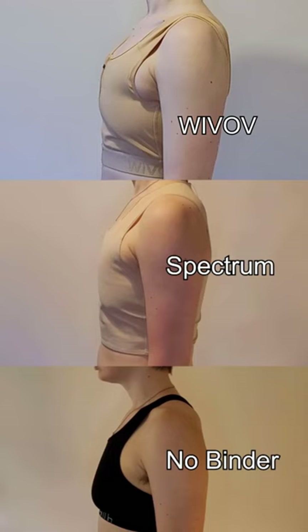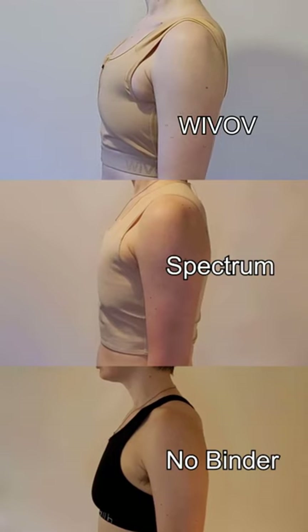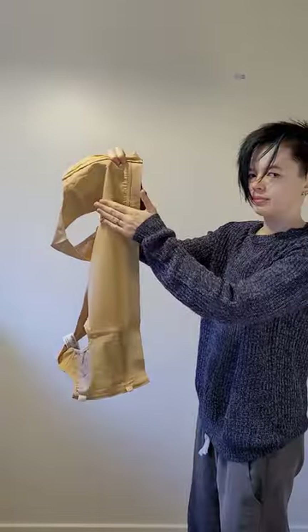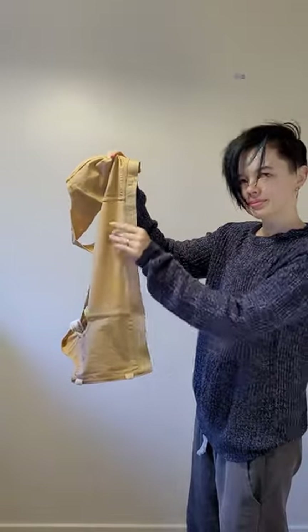Moving on to the Agile chest binder with front zip. This reminds me of front-zip sports bras but with greater compression. It has a couple of inner fastenings to prevent the zip from popping open and the same cotton front lining as the core binder. The back is the same stretchy nylon spandex mix, making it easy to move and breathe in. This is a better fit — it's still a small but the arms are larger, the chest band sits better and there is no side spillage.